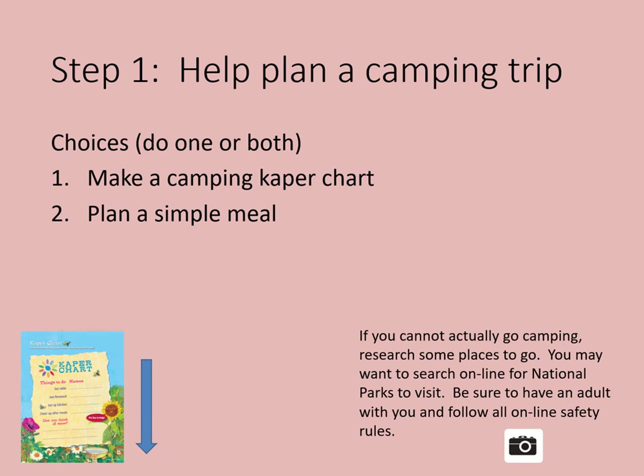When you find out you're going on a camping trip, you might have some of these questions: Where are we going? What will we eat? Where will we sleep? What will I need to bring on our trip? What will I do when we get there? Find out the answers to your questions and be part of planning your trip. It will make it so much more fun.